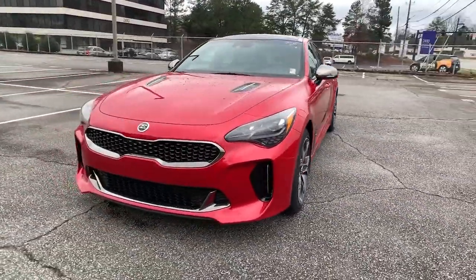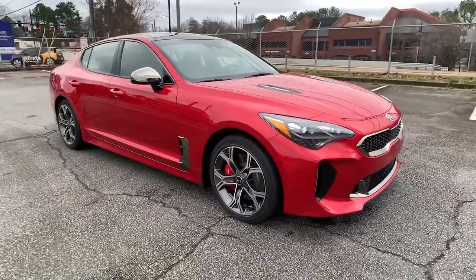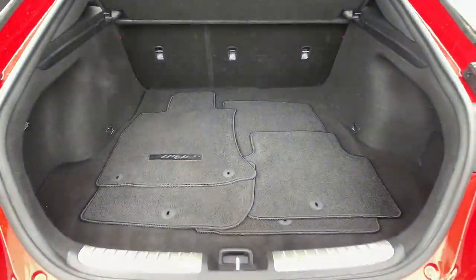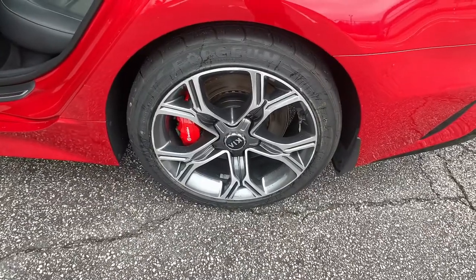From its dynamic sculpted lines to its iconic growl to its driver assist tech and refined amenities, this smoking hot five-door hatchback delivers pure satisfaction. These are just some of the great options this vehicle comes with.